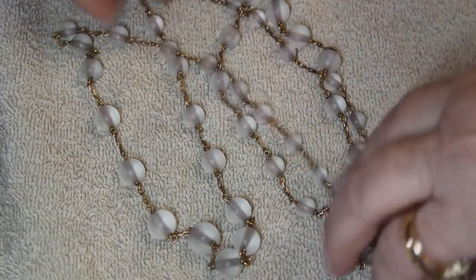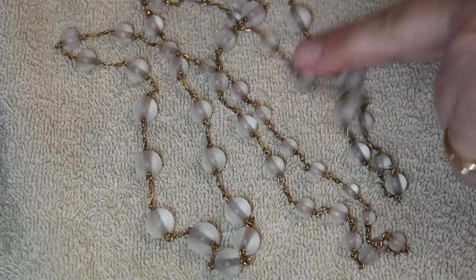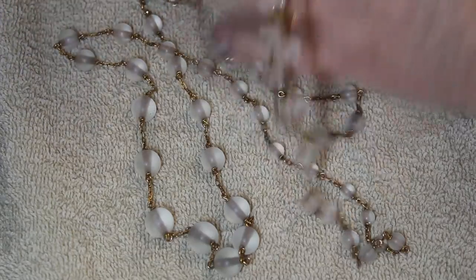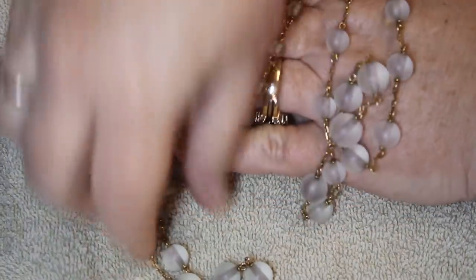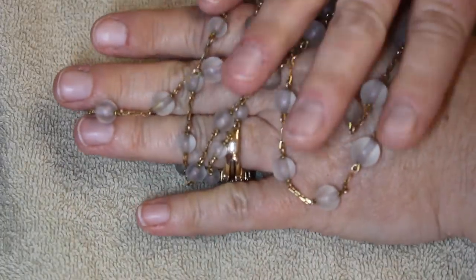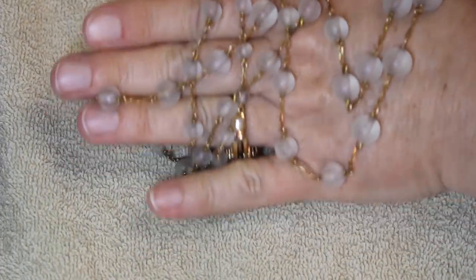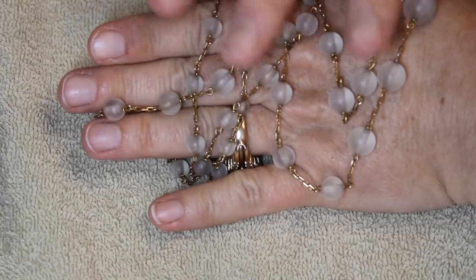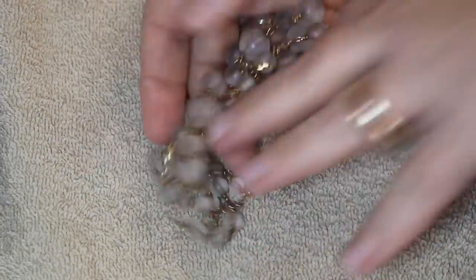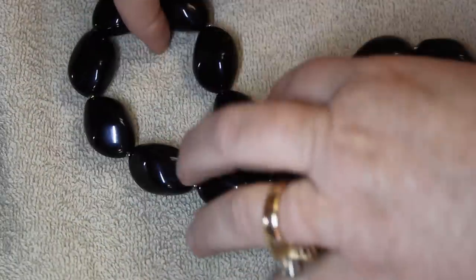This reminds me of sea glass — it has that frosted bead look. If you're not into real bold statement pieces, this gives enough of a pop with the chain. And then if you're in the mood for something bigger — these are plastic but the shine on them is fabulous, such a great sheen.